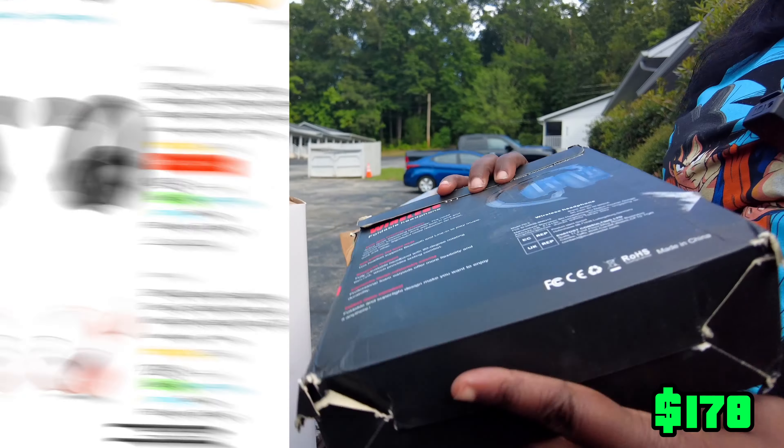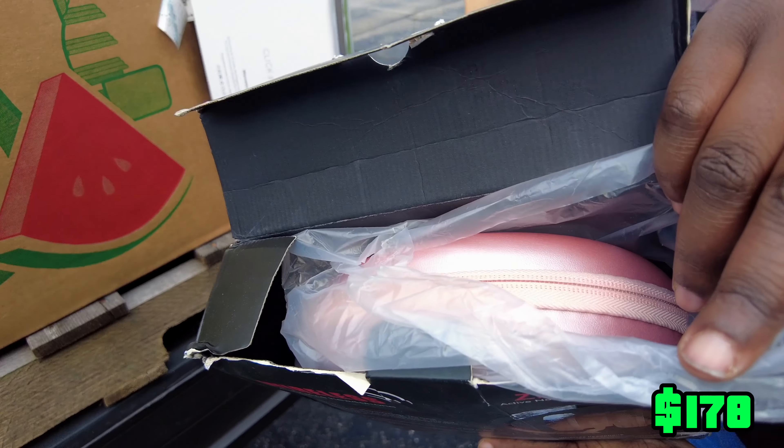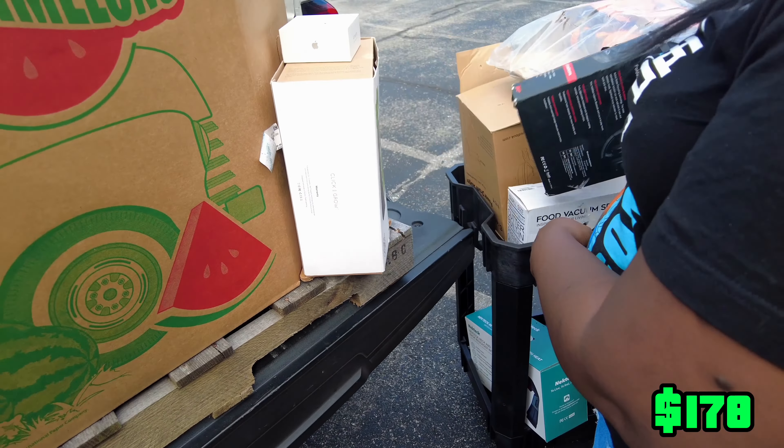What is this? Foldable — maybe headphones? Wireless headphones. They look like they're pink. They've got a little pink case. We'll see how much that is.